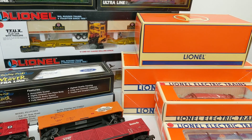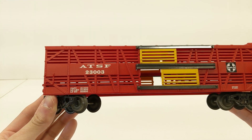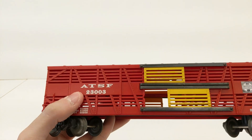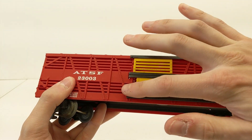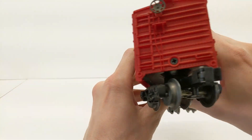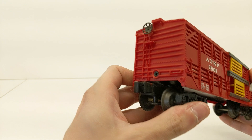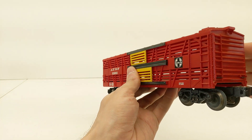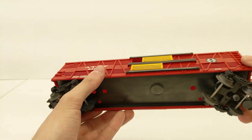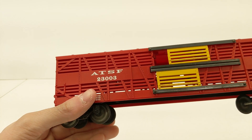So today, as you can see, we have some O gauge and some O scale. We'll be digging into this and seeing what we found. So if you're not familiar, we're a model train shop located in Pennsylvania. We have two locations and we just started selling online through our own website as well. So without further ado, we're going to dig into this collection. We have a Lionel built in the year 2000, ATSF number 23003. What I like about this car — it has about the half doors there. This is a stock car. Looks to be in pretty good condition, just needs some cleaning.